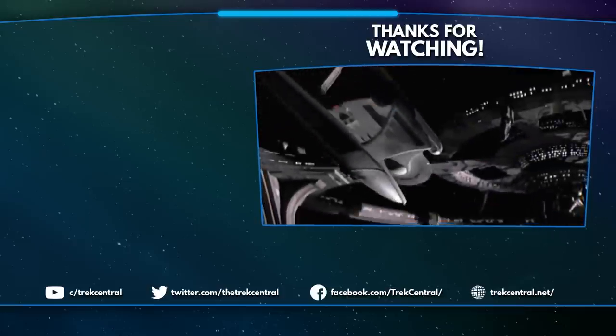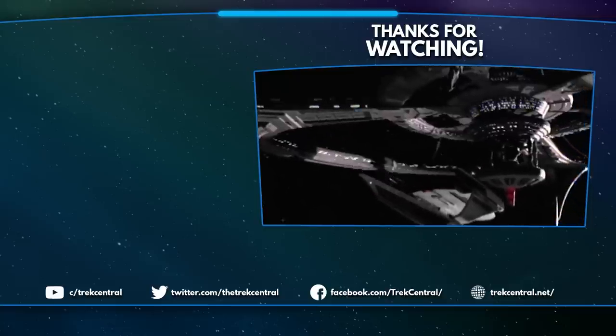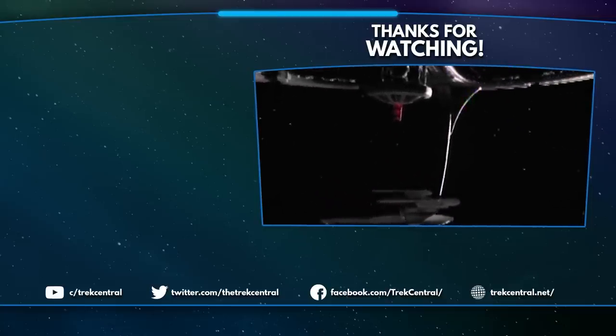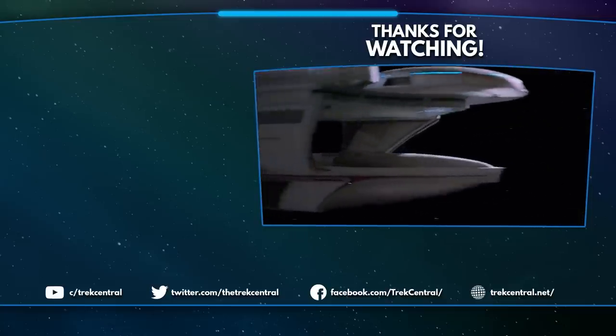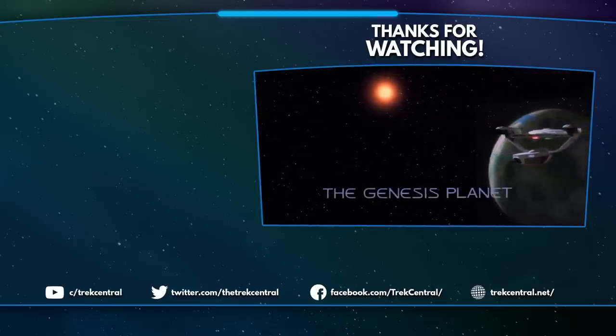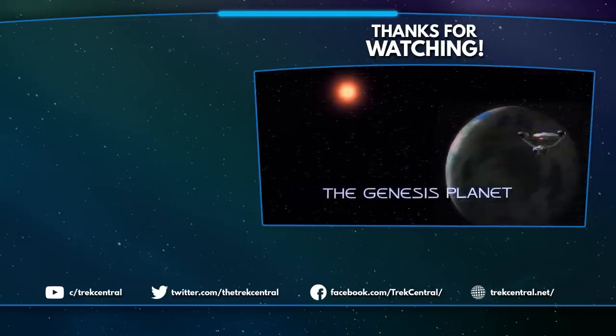If you want to keep up to date on all the latest Star Trek news, lore and more, then hit that subscribe button to never miss a video from the team here at Trek Central. You can also follow us on social media or join our community Discord server. I've been Captain Jack — thanks for watching, and we'll see you next time. Live long and prosper, my friends. Goodbye!